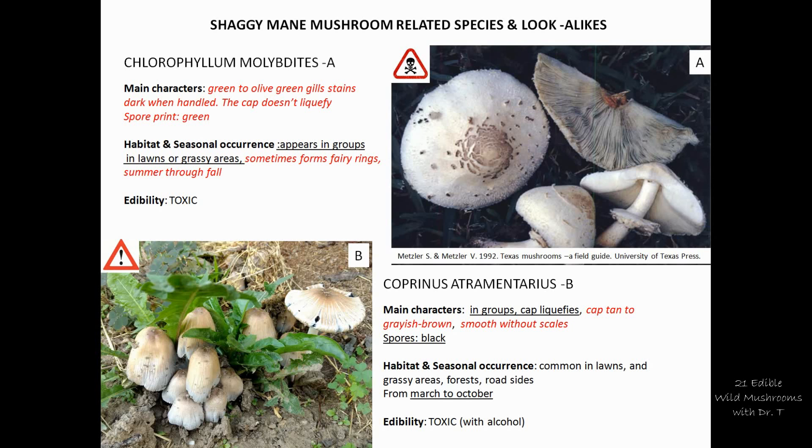Those are mainly the two mushrooms most likely to be confused with the shaggy mane. Another group I mentioned is the Macrolepiota genus — specifically Macrolepiota procera and racodes. I'll show more examples of exactly how they look and the differences between the shaggy mane and those species.